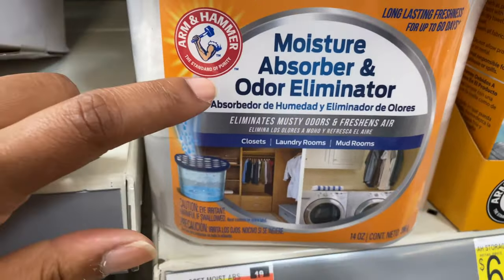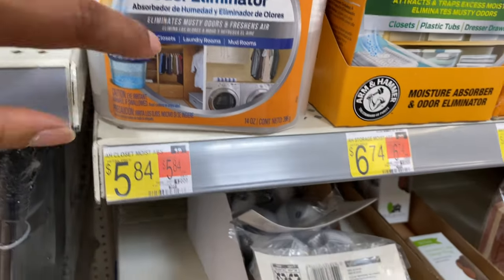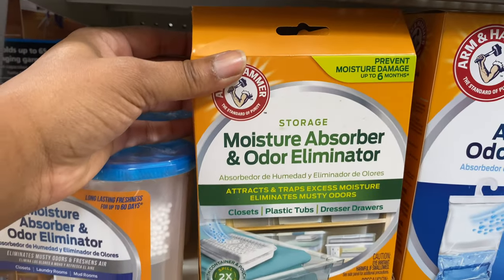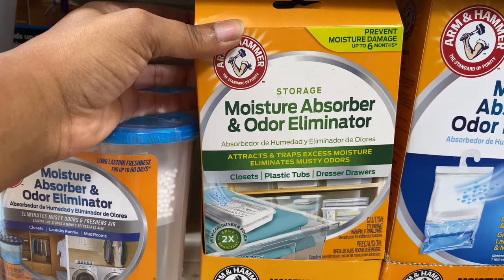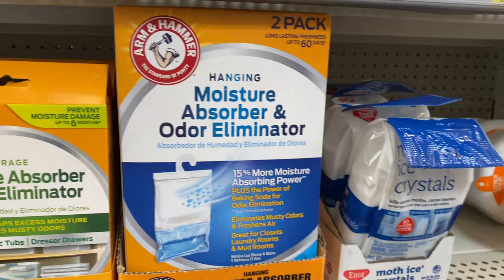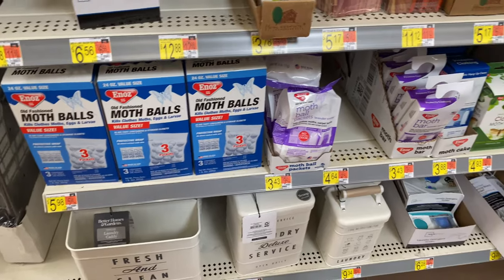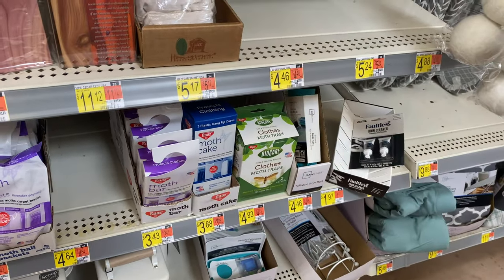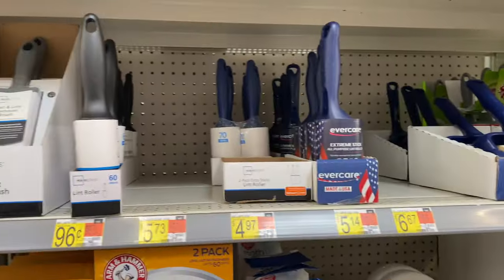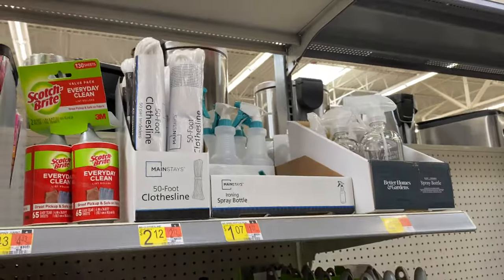The odor absorber eliminates musty odors in your closet, laundry room, and mud room — I use them in my closet. They also have a version you can put in storage containers, plastic tubs, and dresser drawers, and one you can hang up. They have mothballs for $5.98 and moth traps, plus lint rollers, clothes pins, irons, and spray bottles.